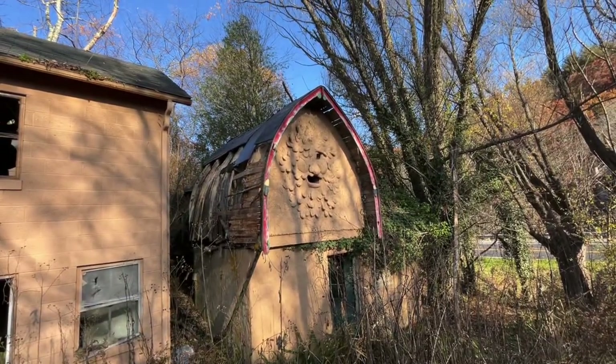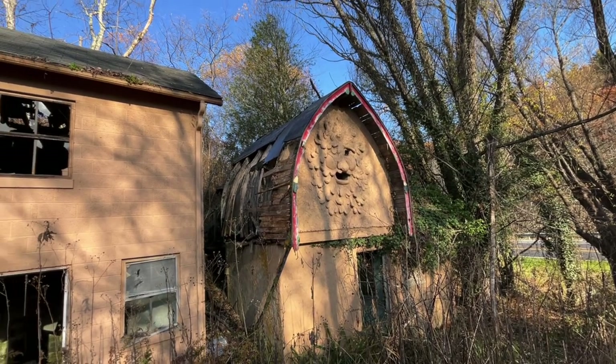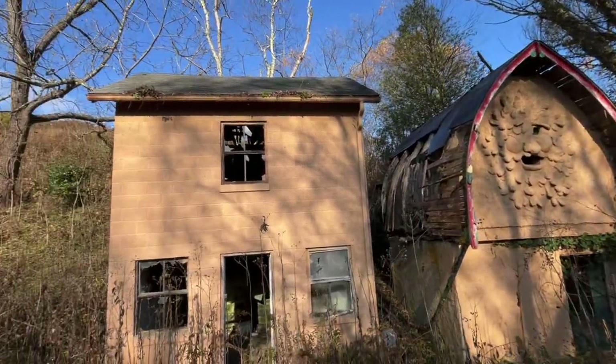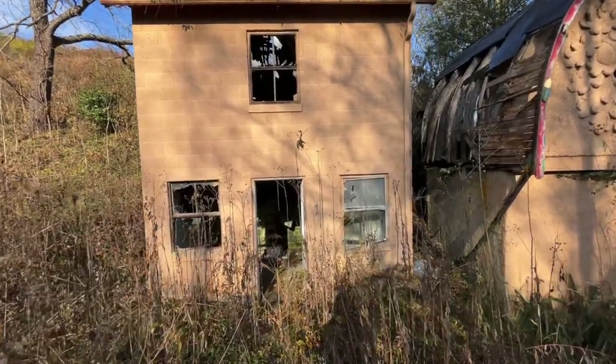So welcome to the Green Man house. Don't know a whole lot about it. It's kind of smaller than I thought. But if anything, we're going to take you inside and see what we can find.